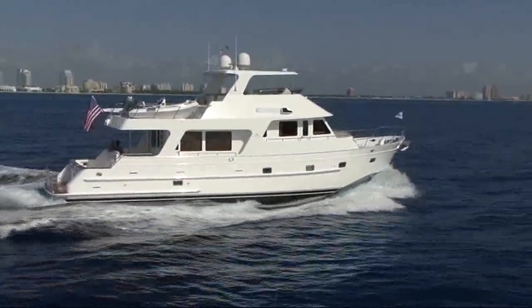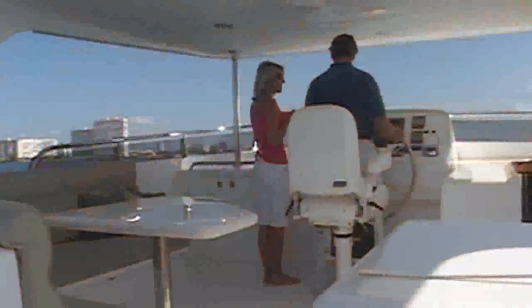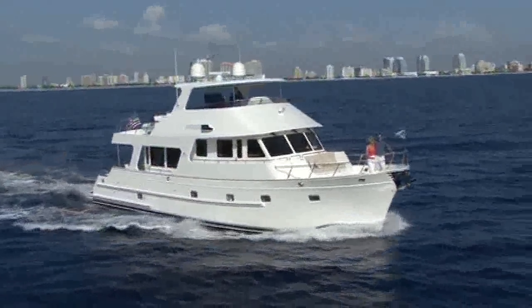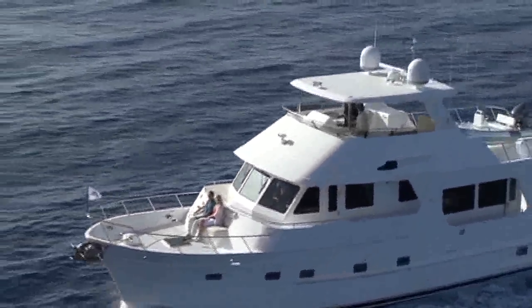Dedicated to building yachts of the highest quality, Outer Reef offers a unique combination of value, craftsmanship and style. Our yachts are engineered for superior economy and efficiency. Engineered for the sea, designed for the owner-operator, the Outer Reef 63 will take you beyond the reef to your dream destinations.